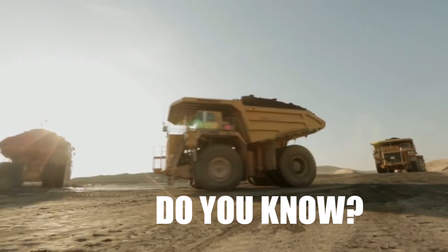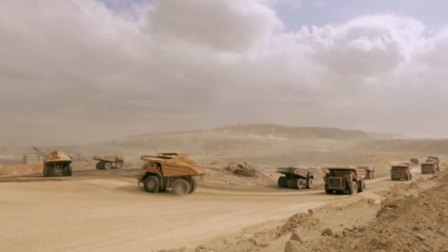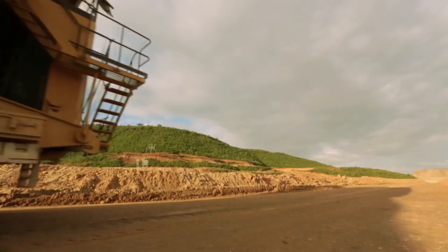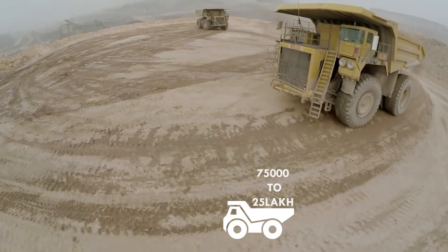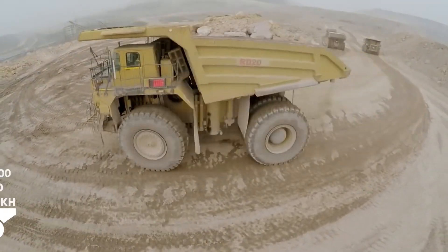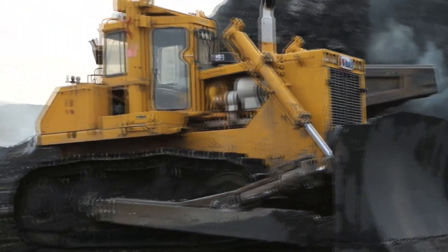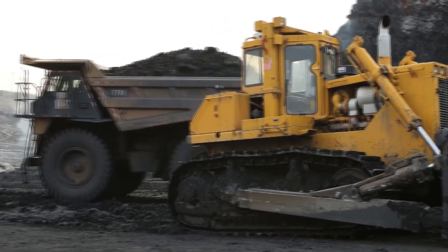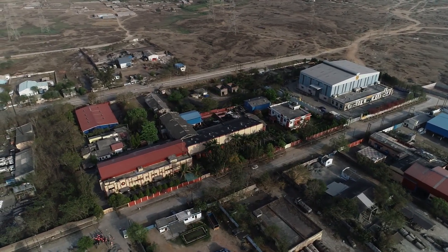Do you know that an off-the-road tyre is the second largest cost for any mining operation after fuel? OTR tyres can cost anything from 75,000 rupees to 25 lakh rupees. A professional retread, repair and maintenance service can reduce the overall mining cost by a significant percentage. This is where Vaidhan Group of Companies started its journey.